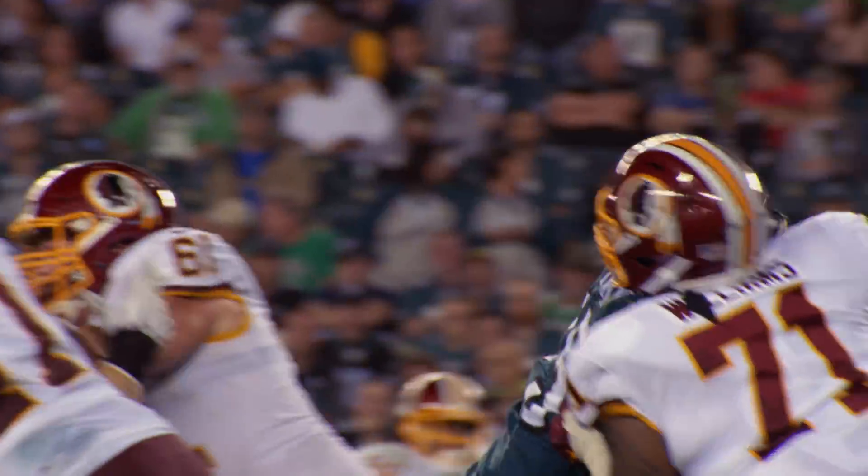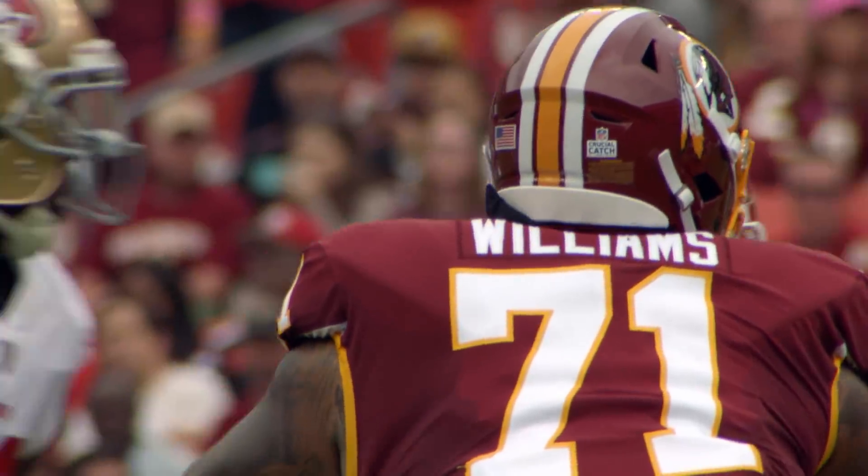When you talk about guys who have talent as well as that irritating ability to keep you away from the quarterback, that's Trent Williams.